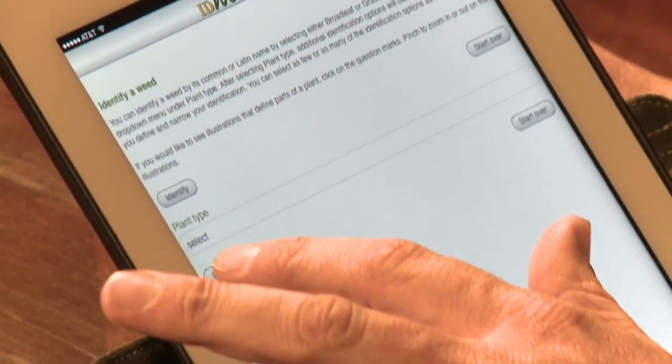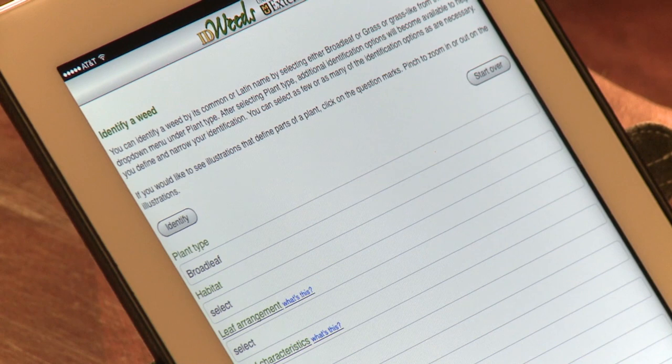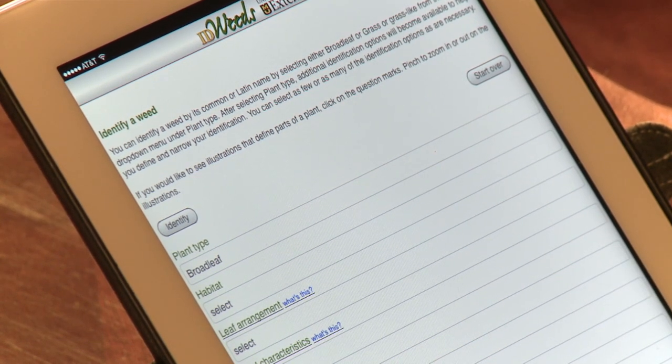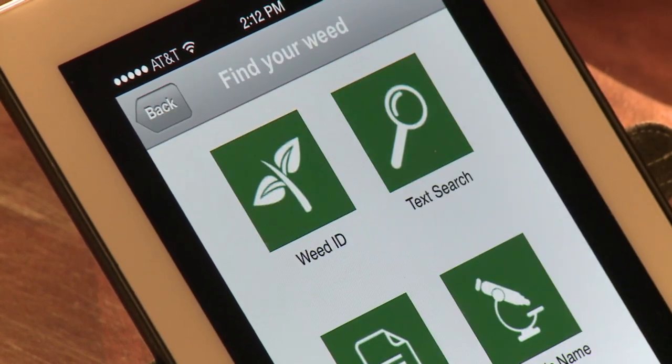It's a very clean tool. You can choose the plant type, whether it's a broadleaf or a grass, then select the habitat and leaf arrangement, and it gives you options of what weed it may be. Another very nice app for weed identification comes from BASF — it's Weed ID, very similar to the Missouri app in that you can select options to find your weed.